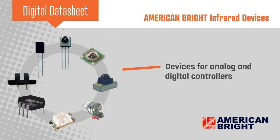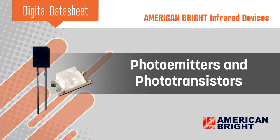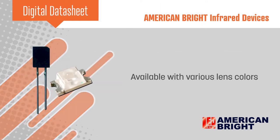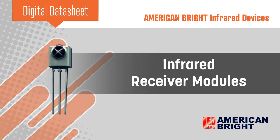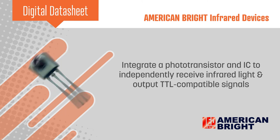American Bright offers a full line of infrared devices for analog and digital controllers. This includes discrete photo emitters and photo transistors with various lens colors, and infrared receiver modules which integrate a photo transistor and IC that can independently receive infrared light and output TTL compatible signals.